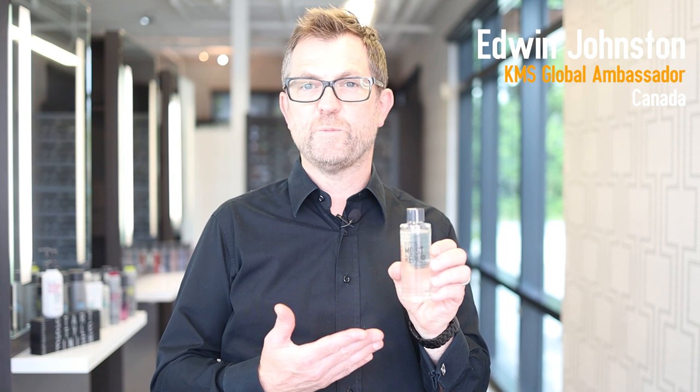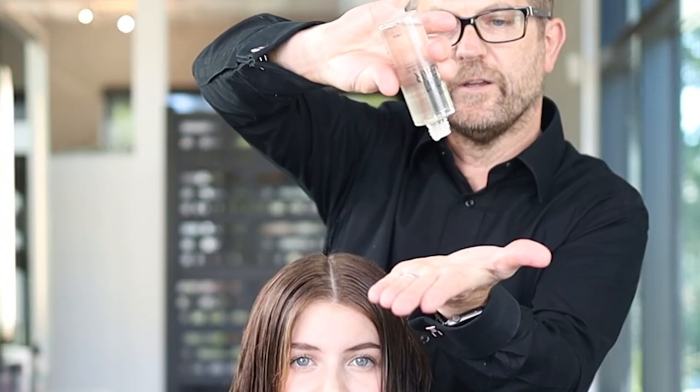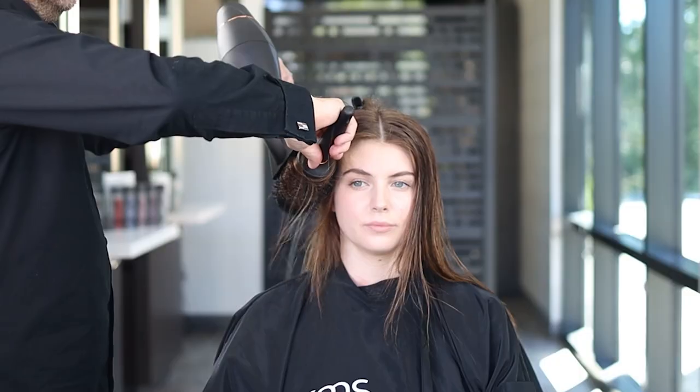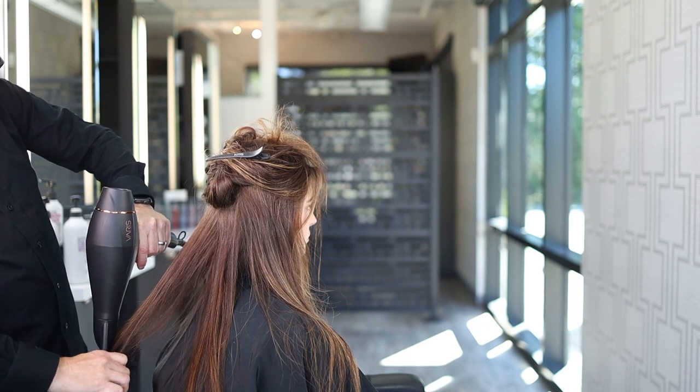I'm here today to tell you about a great new product from KMS called Moisture Pear Hydrating Oil. This is a game-changing product — a vegan formula, 99% natural origin. The 1% is the Moisture Pear fragrance. It's free from preservatives, free from silicones, free from mineral oils.